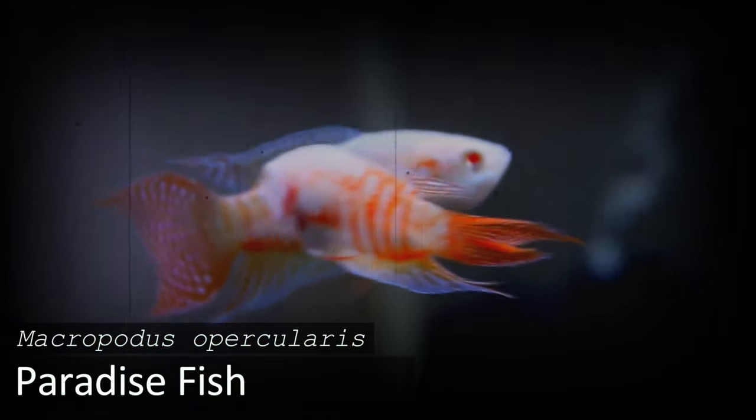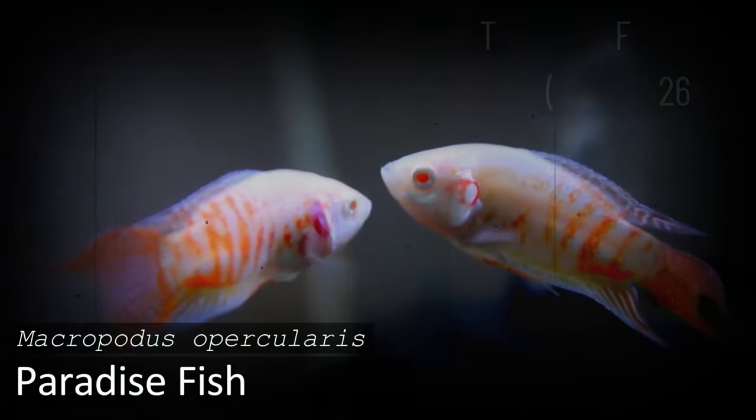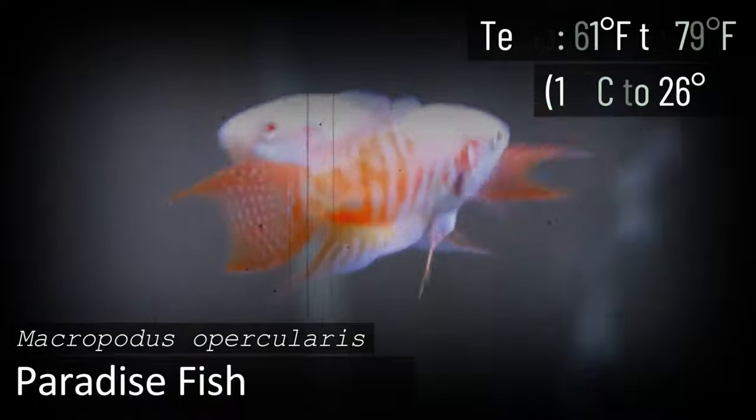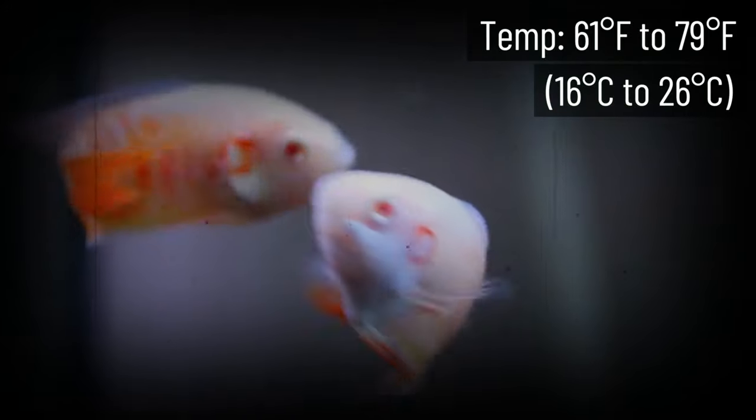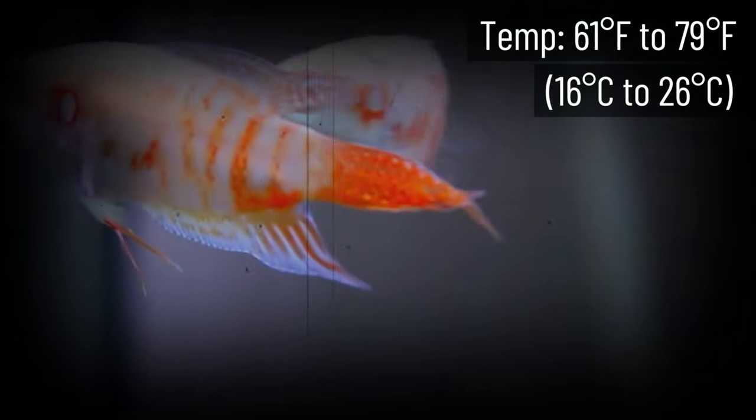The Paradise Fish is a beautiful species of gourami, reaching about four inches in length. The males have beautiful flowing fins and striking bright coloration across their bodies. They prefer temperatures between 61 and 79 degrees, which should be perfect for an unheated aquarium. The Paradise Fish is easy to feed and does work well in community aquariums when living with appropriate tank mates.